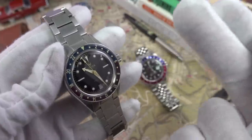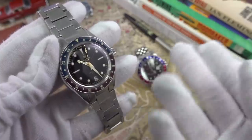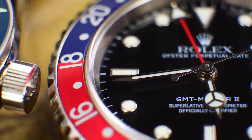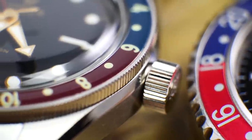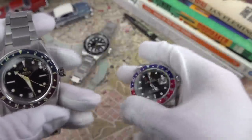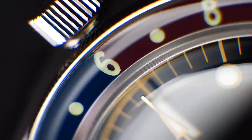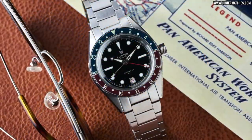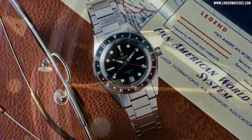The first thing you're going to notice is the classic Pepsi 24-hour bezel — red for day, blue for night. They were hoping to create an idealized version of the GMT archetype, as the first true GMT featured this color combination. The choice of denim blue and burgundy red gives it a very classy, understated nature. The dial is black in a subtle gloss finish, and you get a choice of either gilt or silver print for the printing.